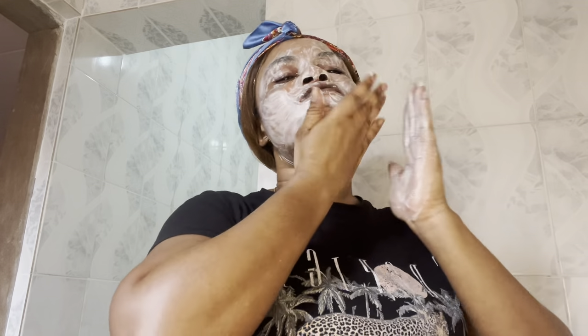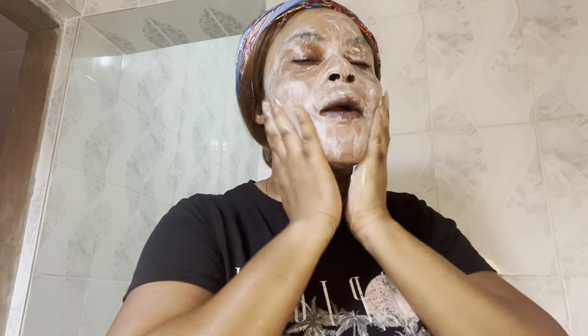It smells so nice, guys — it smells so fresh. Make sure you concentrate on your T-zone and really massage your face thoroughly. I normally keep going and make sure I've massaged the whole face with this product. Sometimes I leave it for about two minutes so it can penetrate into my pores and do its work, before going ahead to wash it off.